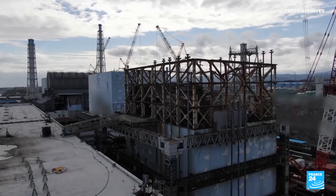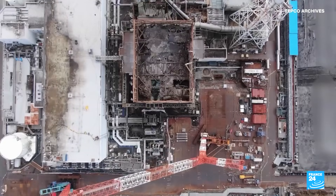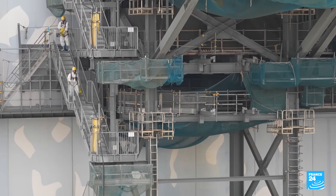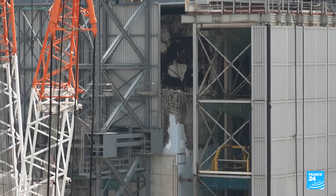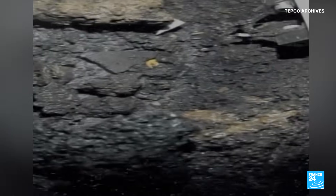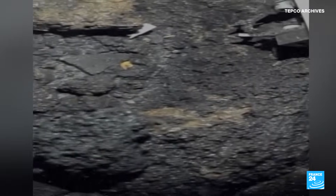The Tokyo Electric Power Company, which owned and operated the plant during the disaster, is using robots to extract hazardous melted fuel from the damaged reactors. In November, 14 years after the disaster, the robots made a breakthrough — for the first time they were able to extract 0.7 grams of harmful radioactive debris. A tiny quantity, given that the remaining amount is estimated at 880 tons.